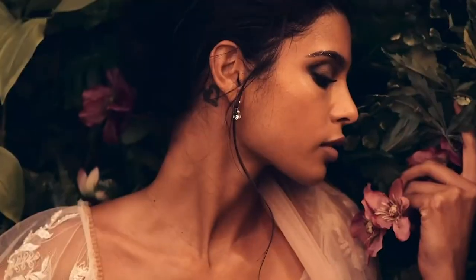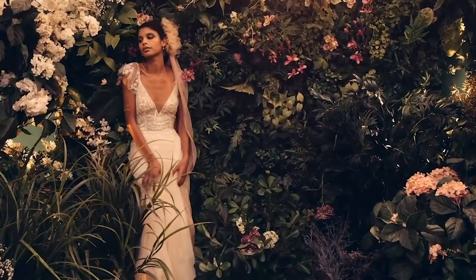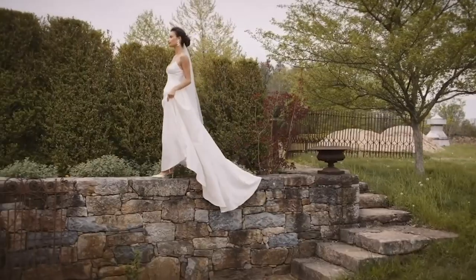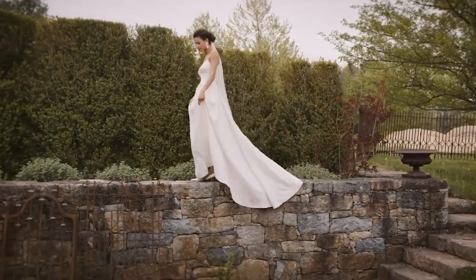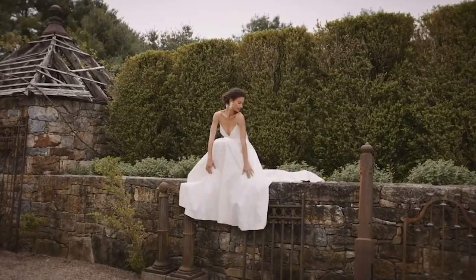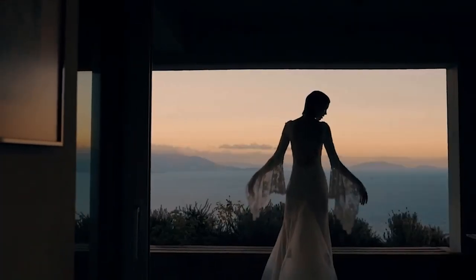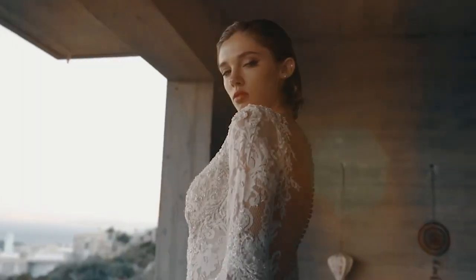1. BHLDN. BHLDN is a store that focuses on wedding attire and related items. They have a huge selection of styles available ranging from traditional to bohemian, and their prices are very affordable starting at about $500. You can either schedule a visit to one of their stores nationwide or order dresses online.